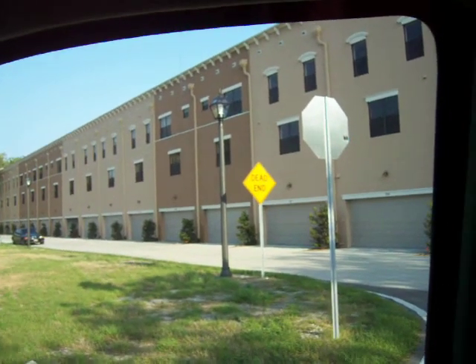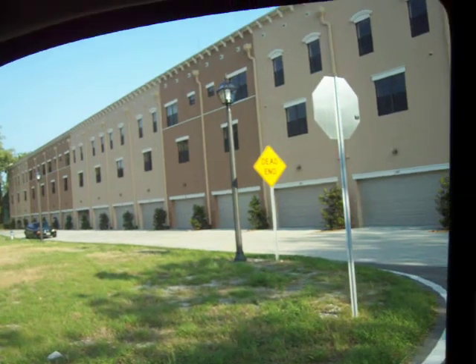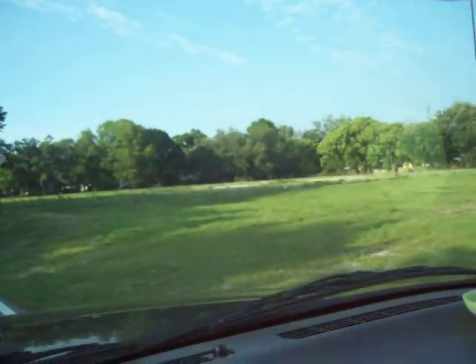Not quite as interesting as the front, but you do get two-car garages and they were really nice units. Unfortunately it was just a timing issue, and I think it's going to be a very long time before the rest of this gets developed.